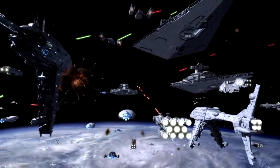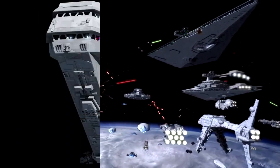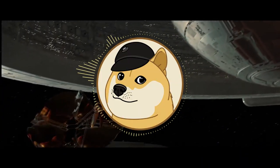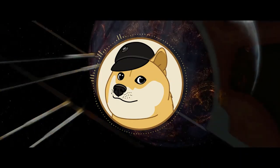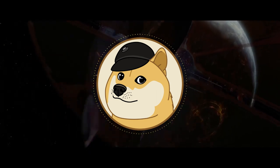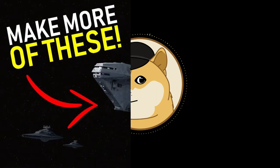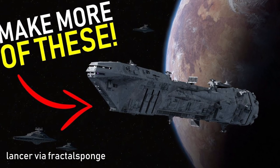With that out of the way, today we'll be comparing the Rebel Nebulon B, the Imperial Lancer Frigate, the Republic Carrick, and the New Republic Corona. One thing I really like about a good frigate is that it can't afford to be poorly designed or inefficient. I think the best example of that is actually the Imperial Lancer, the first ship we'll be discussing.